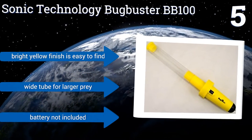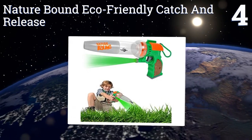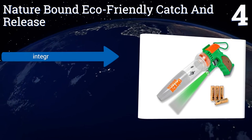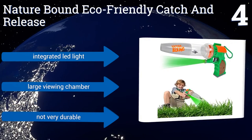At number four, the Naturebound eco-friendly catch and release is designed for kids to capture insects for study, educating them about a world they might find repulsive or at least take for granted. It runs on four included double-A batteries, comes with an integrated LED light and a large viewing chamber. However, it's not very durable.